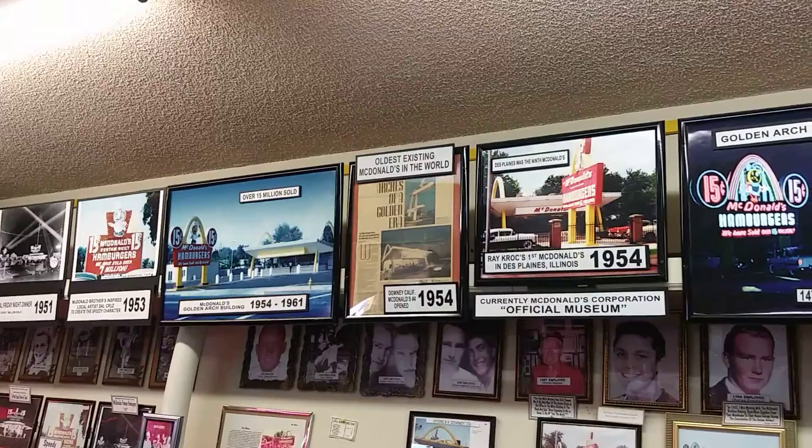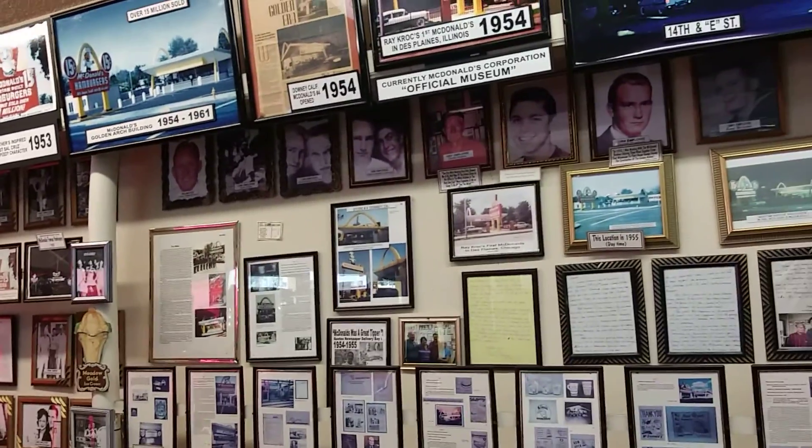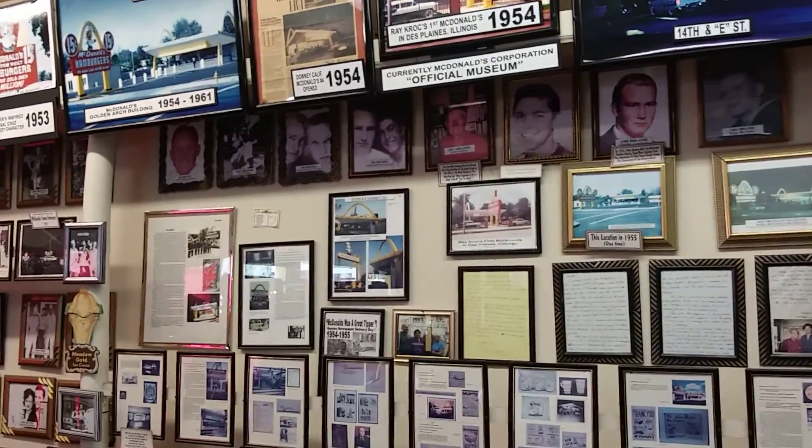There are a few other McDonald's built in that original style, but those were mostly built during the 1960s, during the transition period between the brothers and Ray Kroc — roughly 1961 to 1967. They tend to be mostly in the Northwest, Northeast, and Midwest. From what I've heard, some of them are slowly starting to be replaced or even abandoned.